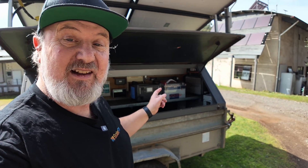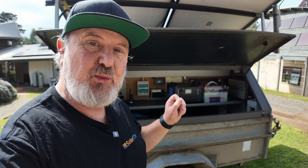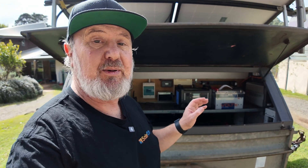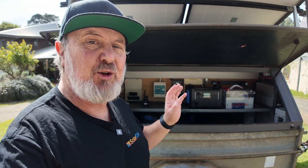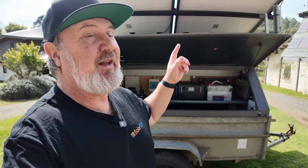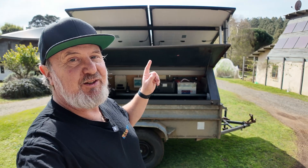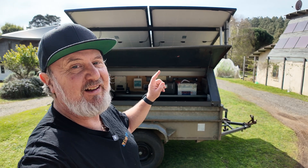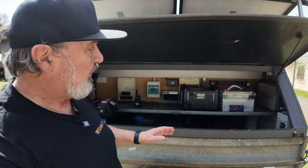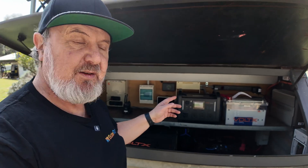I'd like to introduce you to a little project here at the Smart Energy Lab. It's a little solar trailer behind me here. This is a demonstration of what a small renewable energy system can be with generator backup. It could be an RV vehicle, a caravan, or a trailer — though with panels like this, it's a little too aerodynamic for driving along the highway. Maybe they can be taken off for travel purposes. So let's have a bit of a look.